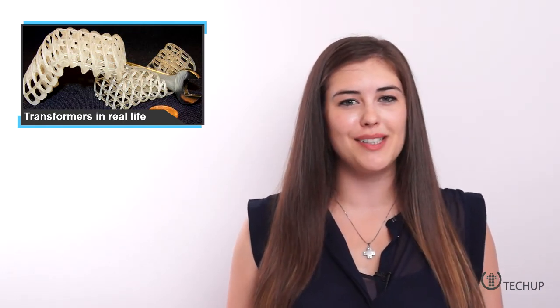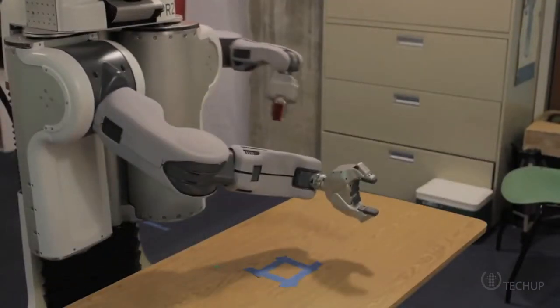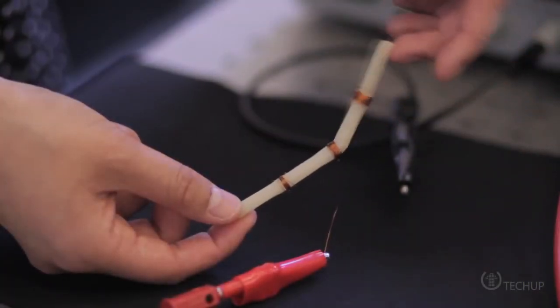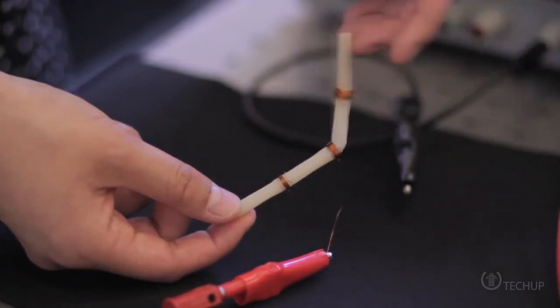In the future, transforming robots might be a good way to get out of tight spots — and no, I'm not talking about a Decepticon invasion. A new Terminator T-1000 robot-style material made of wax and foam, and capable of switching between hard and soft states, could be used to build morphing surgical robots that move through the body to reach a desired location without damaging organs or vessels along the way.